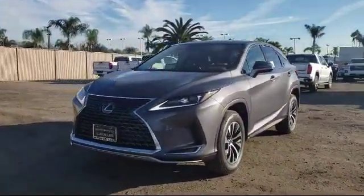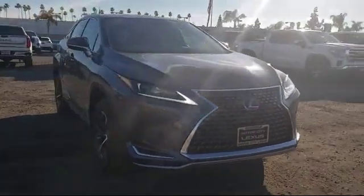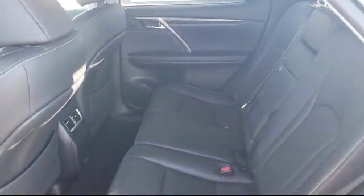It comes equipped with power rear liftgate, Sirius XM satellite radio, leather-wrapped steering wheel, tire pressure monitoring system, rear view camera system, and keyless entry.